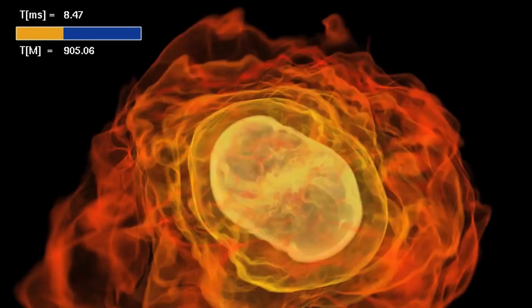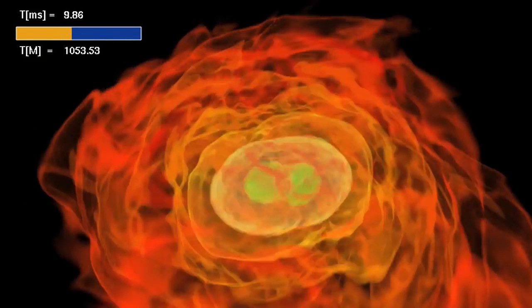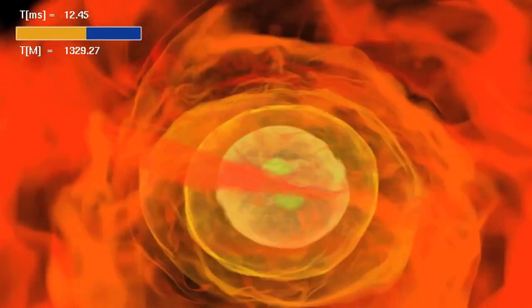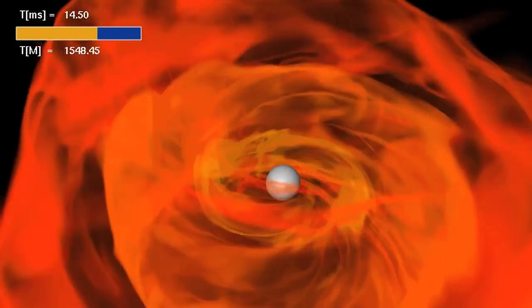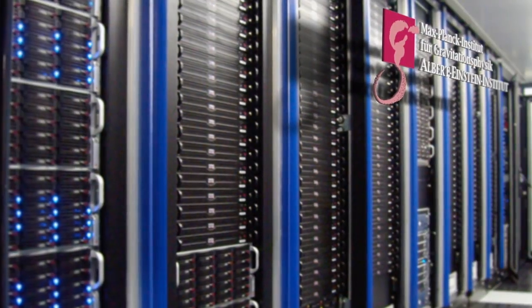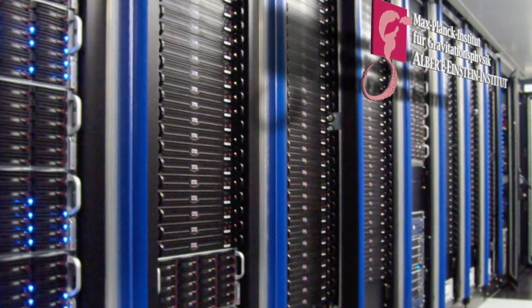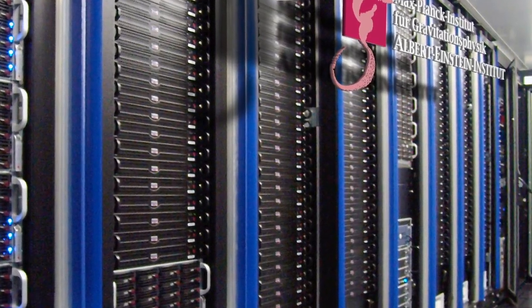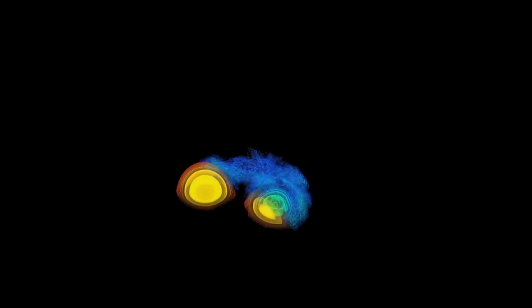Now the simulations reveal the middle step of the process: how the merging stars' magnetic field organizes itself into outwardly directed components capable of forming a jet. The Damiana supercomputer at Germany's Max Planck Institute for Gravitational Physics needed six weeks to reveal the details of a process that unfolds in just 35 thousandths of a second.